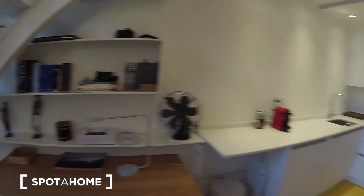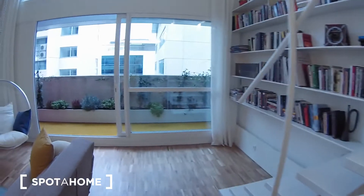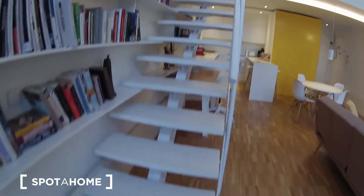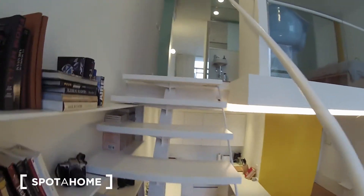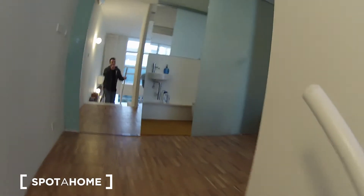Here we have the kitchen. Here's the terrace, and if we go upstairs we will find the bedroom.